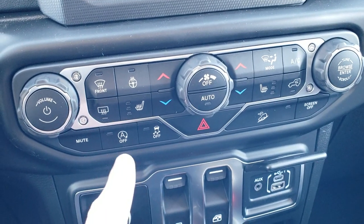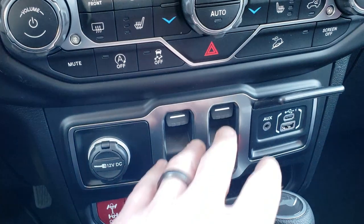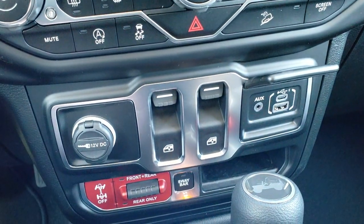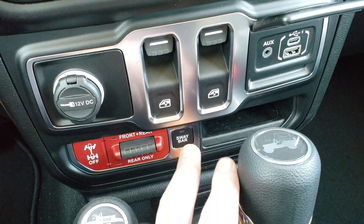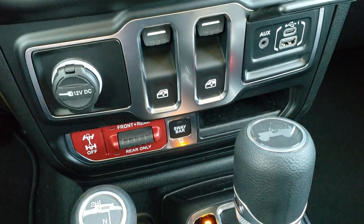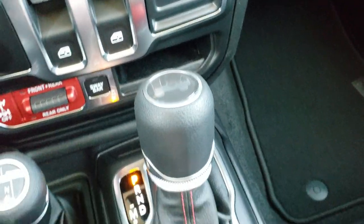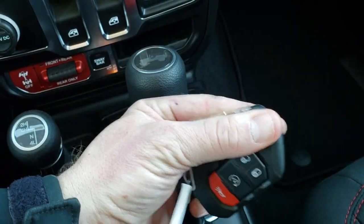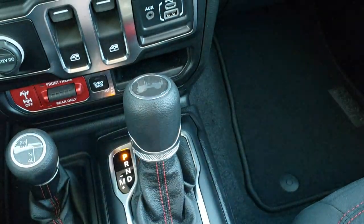I'm going to go quick here: start/stop, stability control, downhill assist control, power window buttons, an aux USB and a USB-C jack. You get front and rear or just rear locking axles, sway bar disconnect — that's what makes a Rubicon a Rubicon — four-wheel drive, and the eight-speed automatic. You get the little Jeep logo up top, keyless entry with remote start, and a switchblade key with the Jeep logo on the back — really heavy duty. We already went over the nice leather-wrapped dash trim.